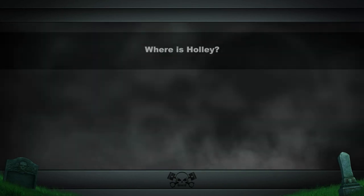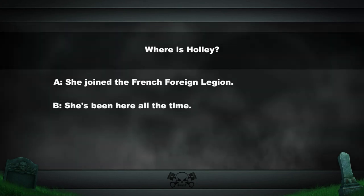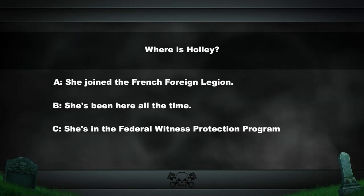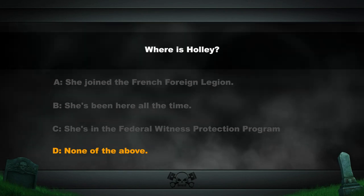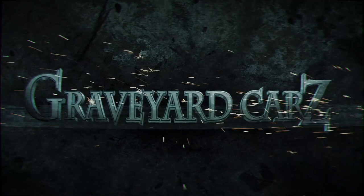To address the most-asked question in the history of Graveyard Cars ever: where is Holly? She joined the French Foreign Legion... she's been here all the time... or she's in the federal witness protection program. After 14 million questions on our Facebook page, the answer is D — none of the above. She was here in Season 3 as our research assistant. That's it. Everything's gonna work out. Y'all need a doctor, man.